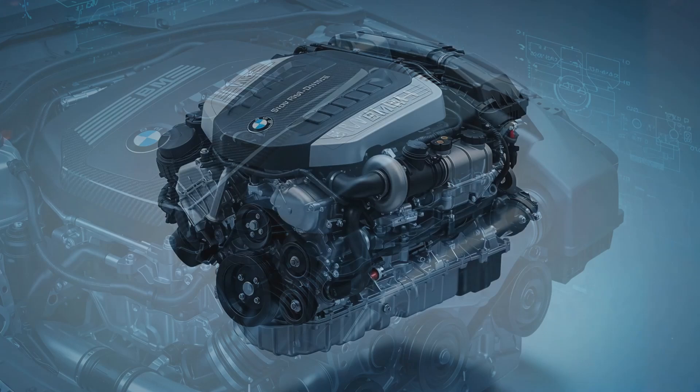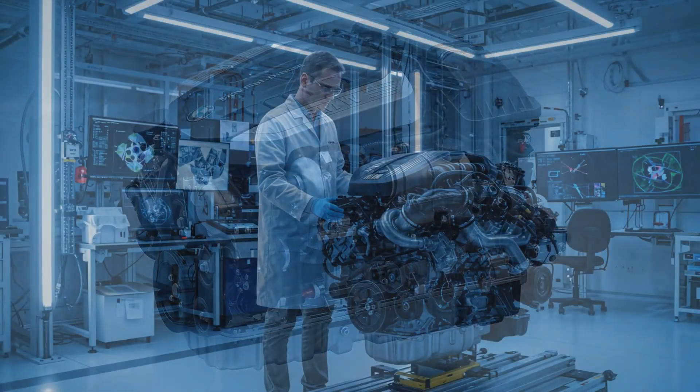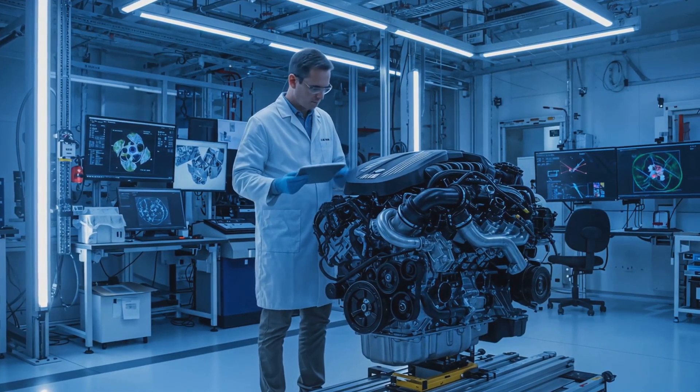The engine's lightweight construction is another important factor, with the use of aluminum and other lightweight materials helping to reduce overall engine mass and improve power-to-weight ratio.